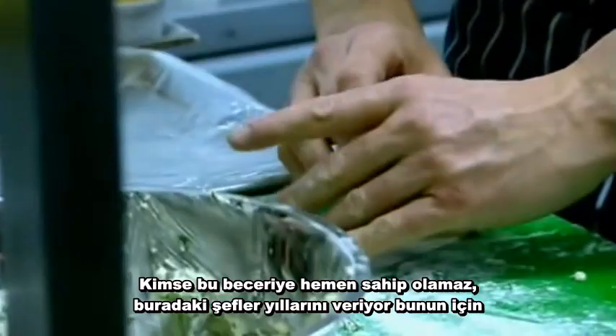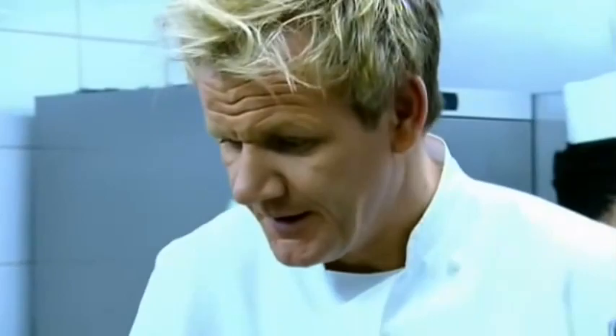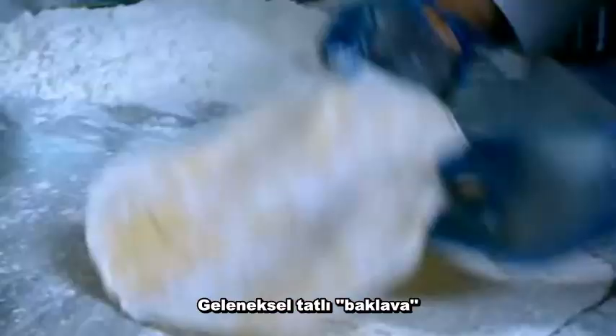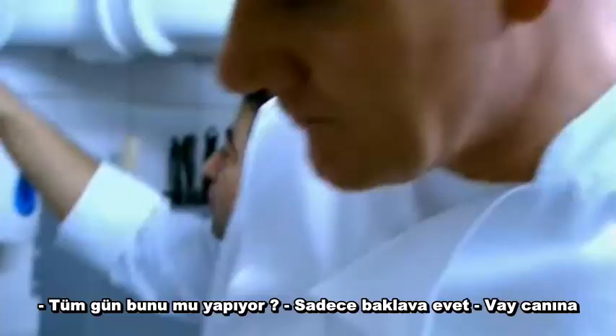The chefs here take years to perfect their techniques, but only have a couple of minutes. Last one is okay. Can't make you a tough cookie to please, huh? All right, Hassan has saved the hardest for last — the traditional dessert, baklava. This man is a baklava specialist, and that's all he does all day. Only baklava. Wow.